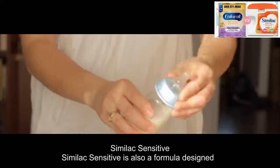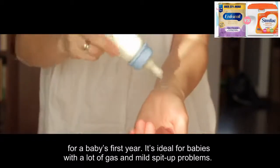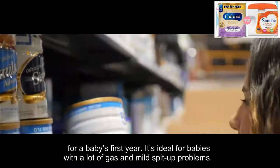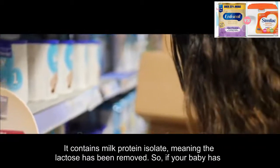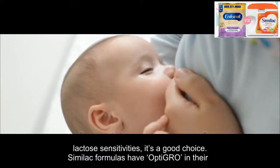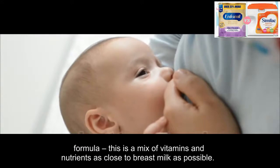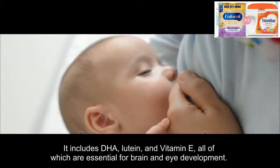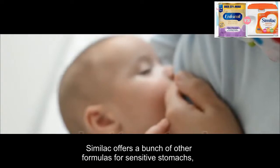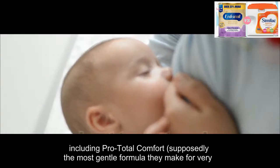Similac Sensitive is also a formula designed for a baby's first year. It's ideal for babies with a lot of gas and mild spit-up problems. It contains milk protein isolate, meaning the lactose has been removed, so if your baby has lactose sensitivities it's a good choice. Similac formulas have OptiGrow in their formula — a mix of vitamins and nutrients as close to breast milk as possible — including DHA, lutein, and vitamin E, all of which are essential for brain and eye development.